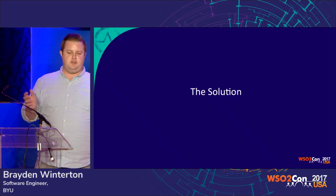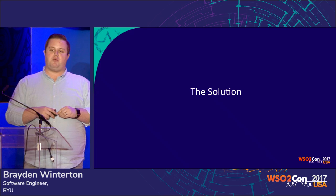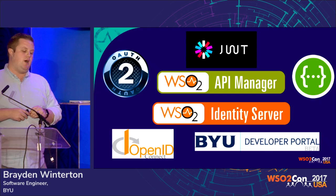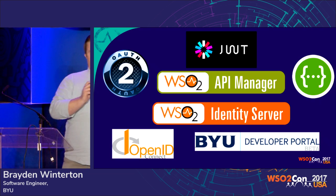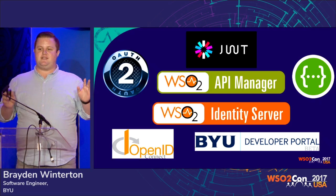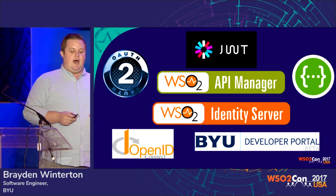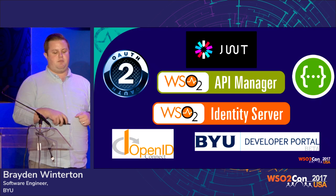After several years of investigatory work and trying out different products, different platforms, and different approaches to our problems, we came up with a solution. It's made up of pieces of a lot of different things. You'll notice that WSO2 is definitely the heart of all of it. Our use of WSO2 API Manager and Identity Server has made our lives a dream come true. We're able to accomplish almost everything we ever wanted our API management solution to do, along with all these other supporting pieces.